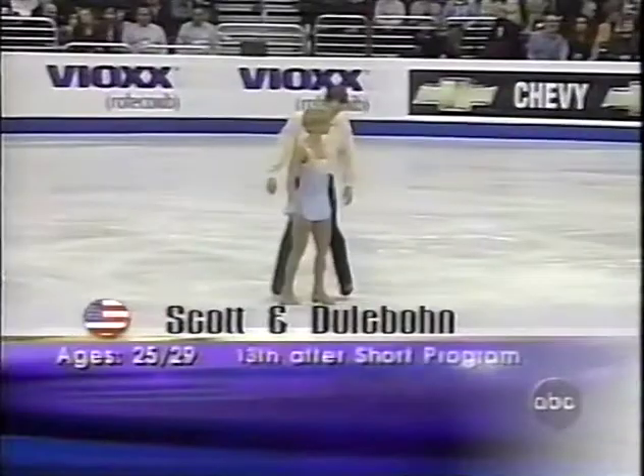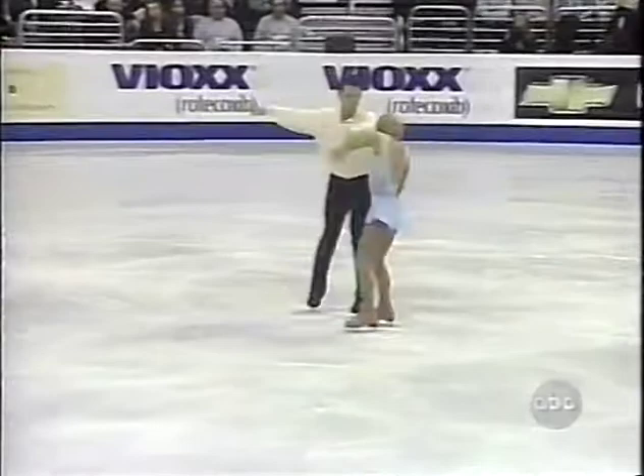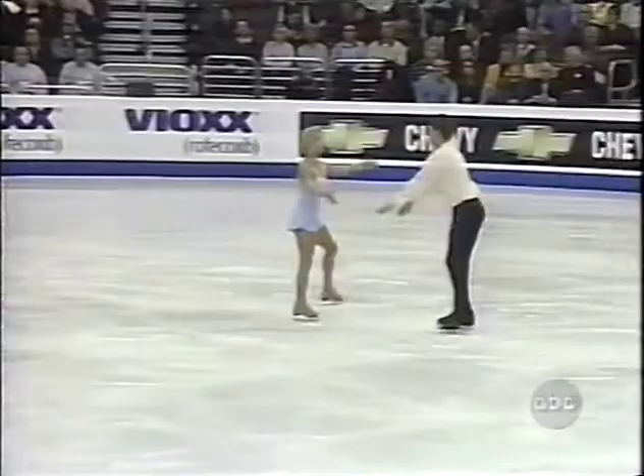U.S. champions Tiffany Scott and Philip Doulibont. It has been a disappointing showing so far for the U.S. champs. They are currently in 13th place overall.